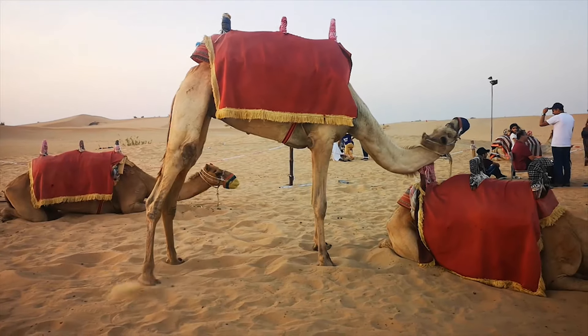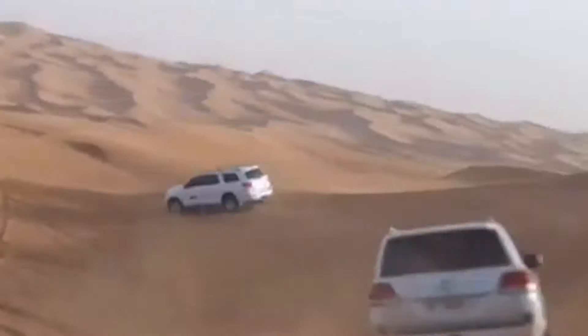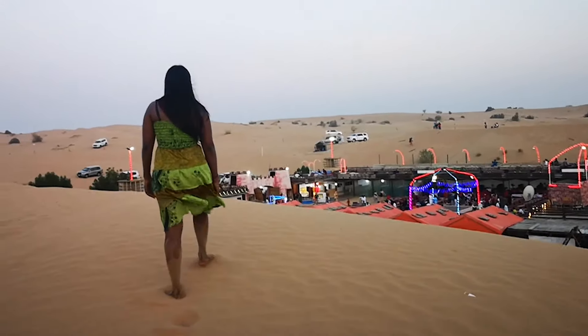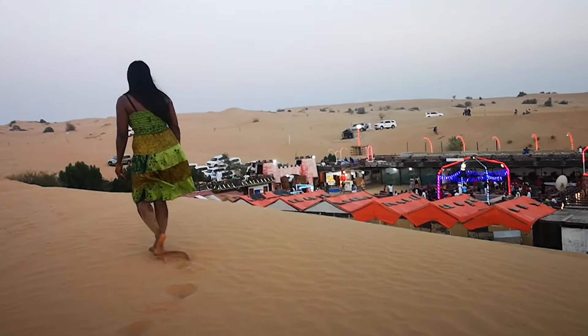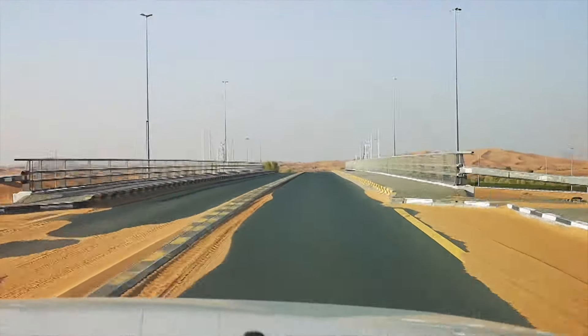Have you thought about going on a desert safari — camel ride, sandboarding, dune bashing? Then Dubai is a perfect destination, all within an hour's distance, reasonably priced, and a whole lot of fun. Welcome to Travel with Pam Pam, let's go to the desert.